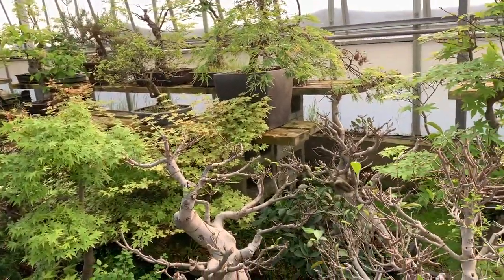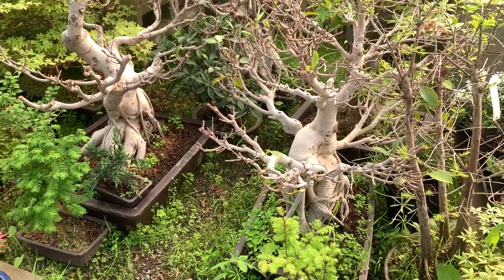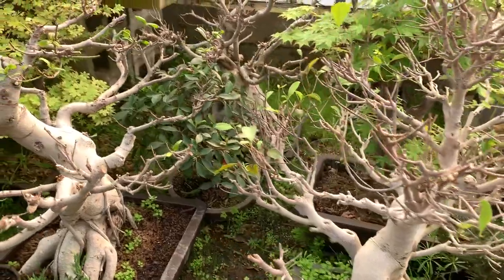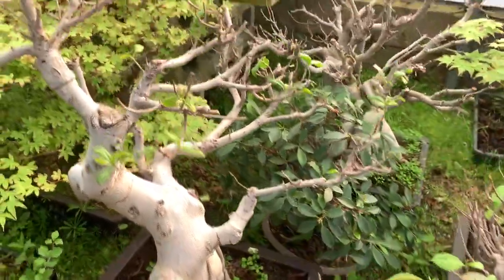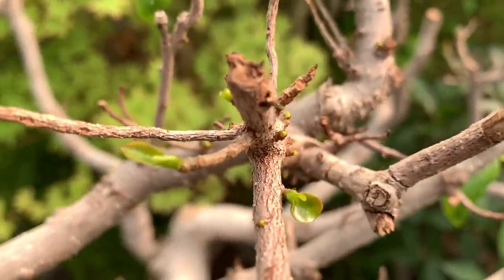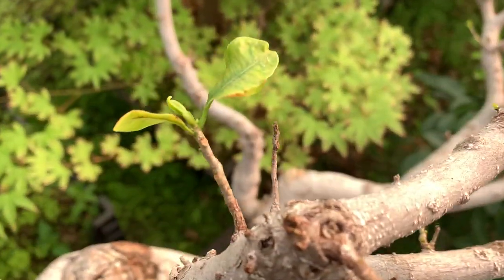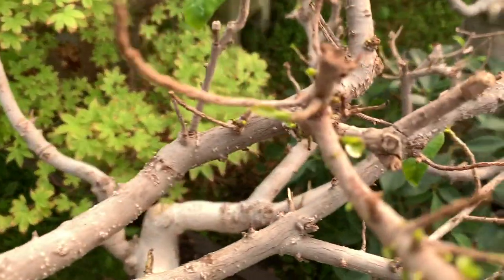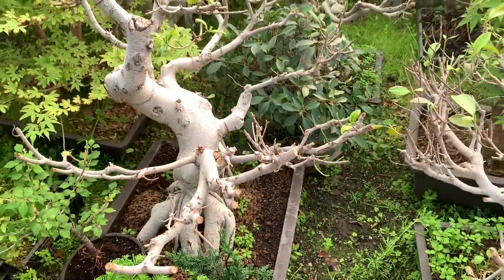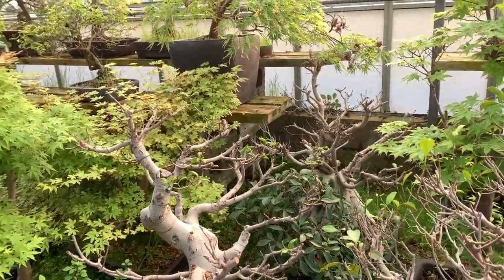These are the ficuses that I re-potted in an earlier YouTube video. In case you think it is dying or dead, it certainly isn't — let me home in and show you all these new buds sprouting from the old wood. Look at it — absolutely covered in new buds. I think give it one or two months and it will be completely covered in leaf.